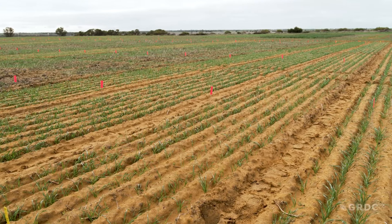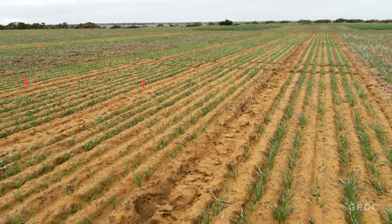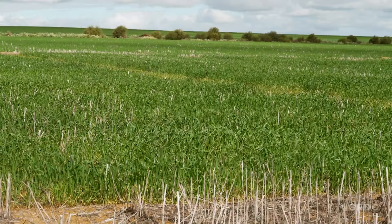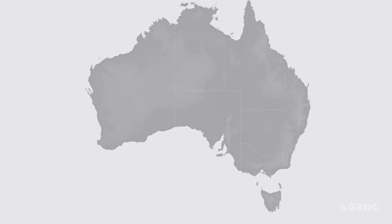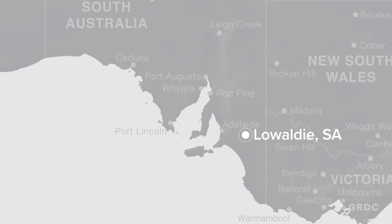Long coleoptile wheats is always something I was quite excited about because they give you that insurance — if seeds end up a bit deep in the soil, or if the furrow fills in with a bit of wind blowing soil into the furrow, these wheats will have a better ability to still emerge, come through, and give us both a good crop and good ground cover.